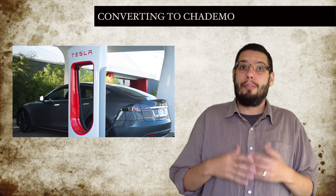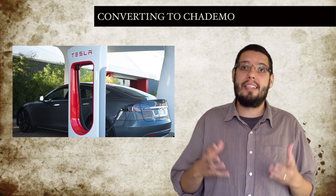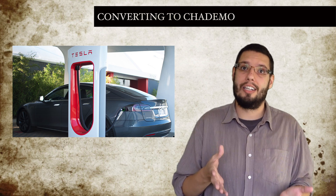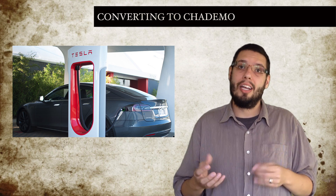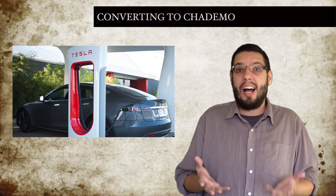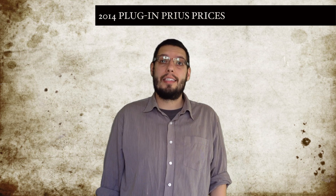In Europe we already have a fairly well established network of CHAdeMO chargers, with companies like ABB working to install massive numbers — for example 200 in the Netherlands — ensuring everyone is within 50 kilometers of a rapid charger. The Model S really is the most versatile car when it comes to charging, with more adapted doodads and charging doohickeys than any other production car we can think of. It's essentially the Swiss army knife of charging cars, or the Leatherman of charging cars if you know your multi-tools.